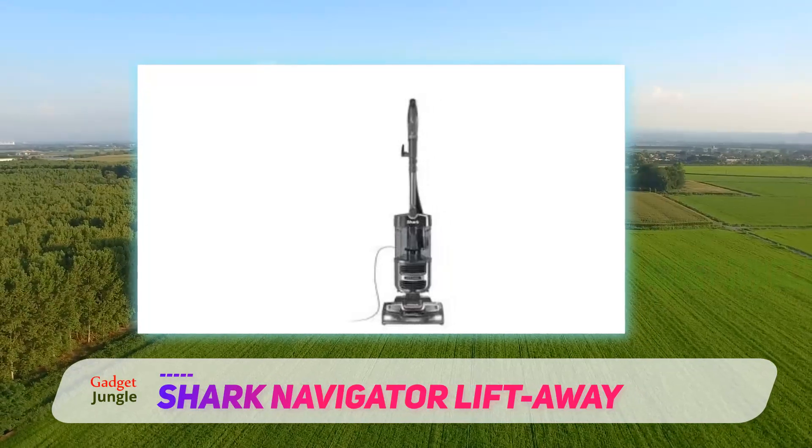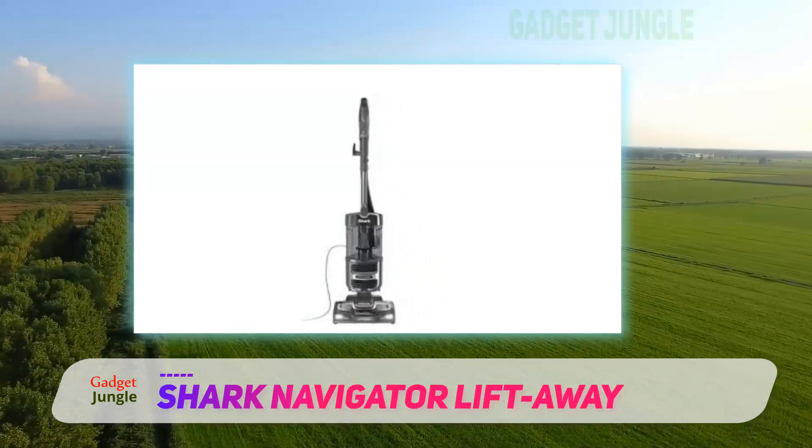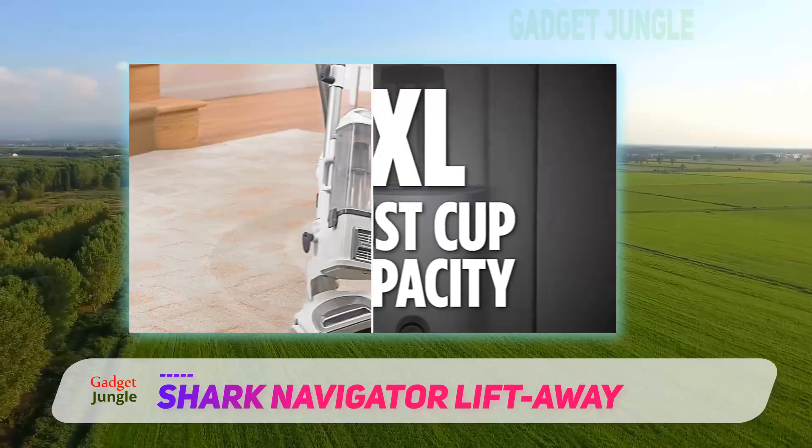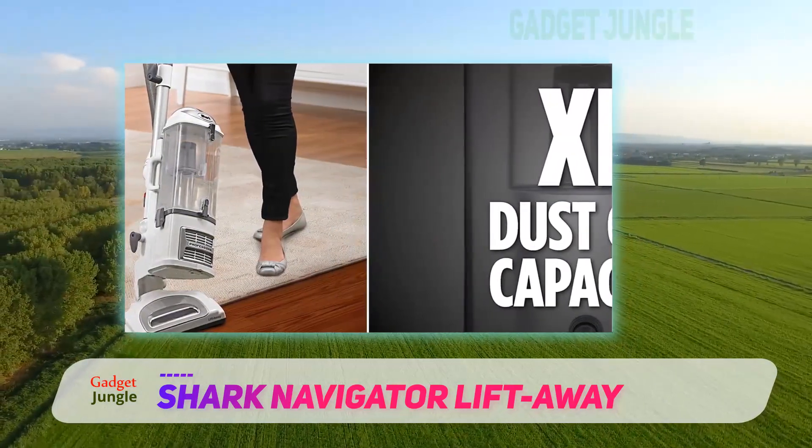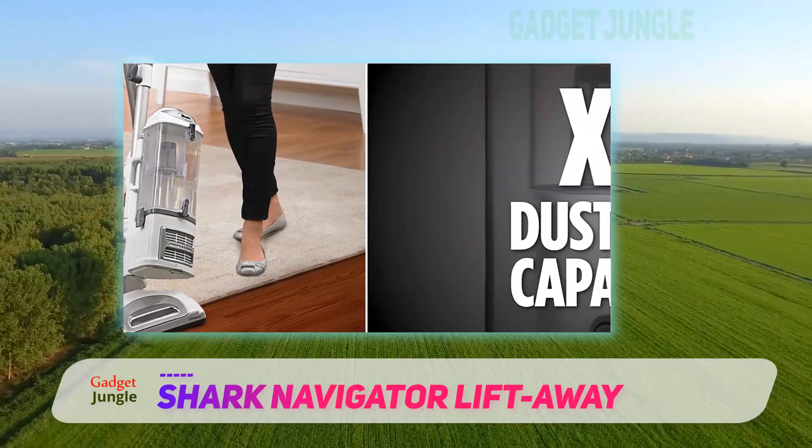Of course, the bagless vacuum isn't completely perfect. Some users have warned that it tips easily, especially when you're using the wand attachments. But overall, customers rave about how much dirt, dust, and hair the Shark Navigator can pick up.